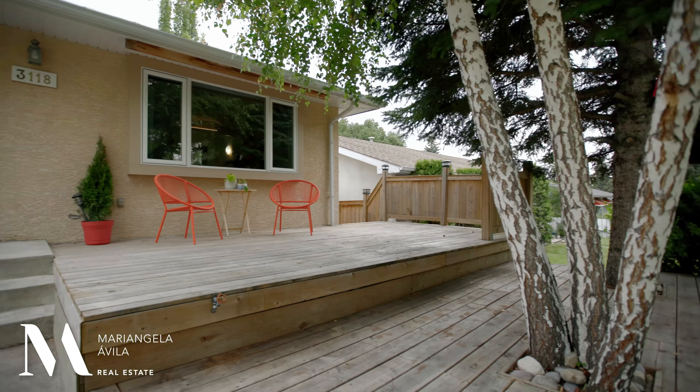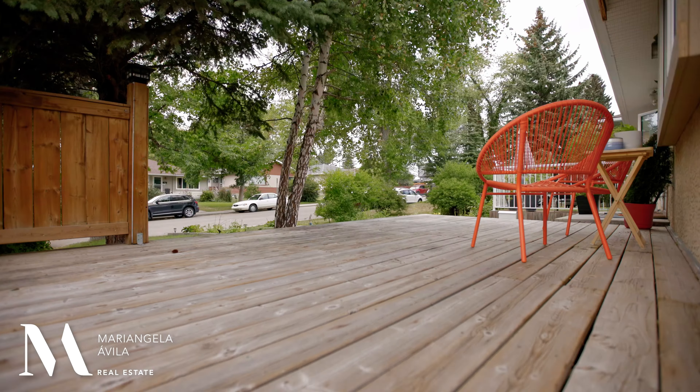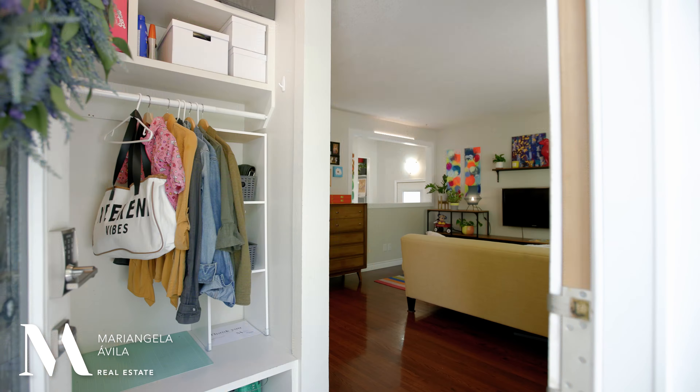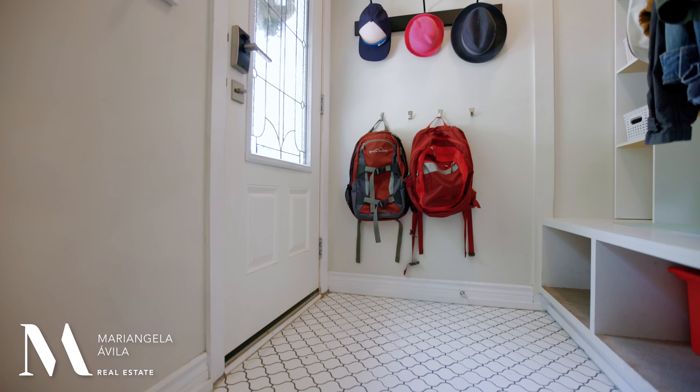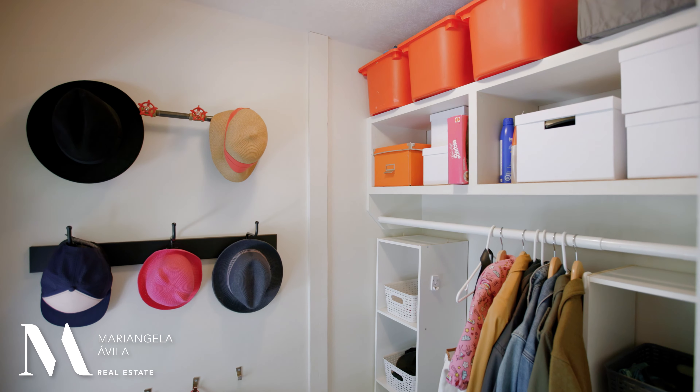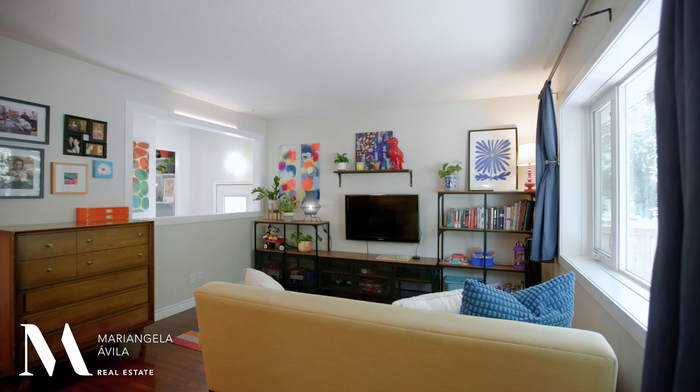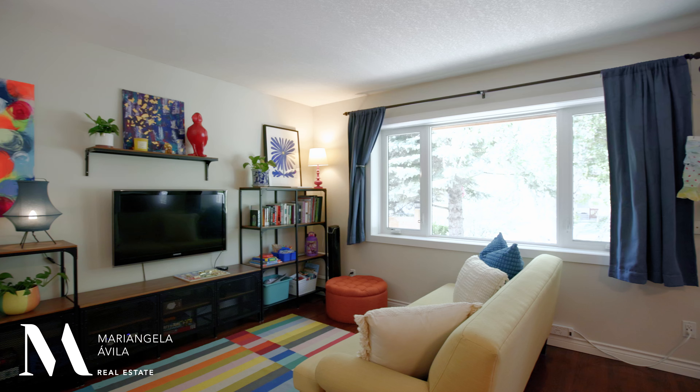Welcome home. Upon arrival, you'll appreciate the vibrant, fun energy that this home has. You have a well-thought entrance with mosaic tile flooring, convenient hooks, built-in shelving, and a bench for anyone on the go. Step into your living room, which is a super comfortable size.